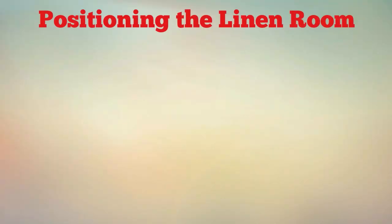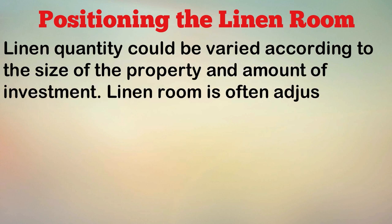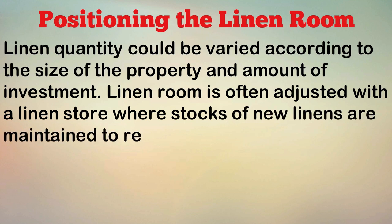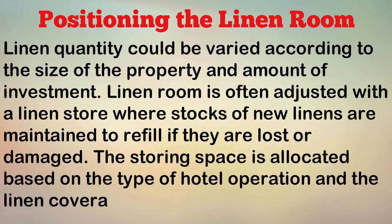Positioning the Linen Room: Linen quantity could vary according to the size of the property and amount of investment. The Linen Room is often adjoined with a linen store where stocks of new linens are maintained to refill if they are lost or damaged. The storing space is allocated based on the type of hotel operation and the linen coverage.